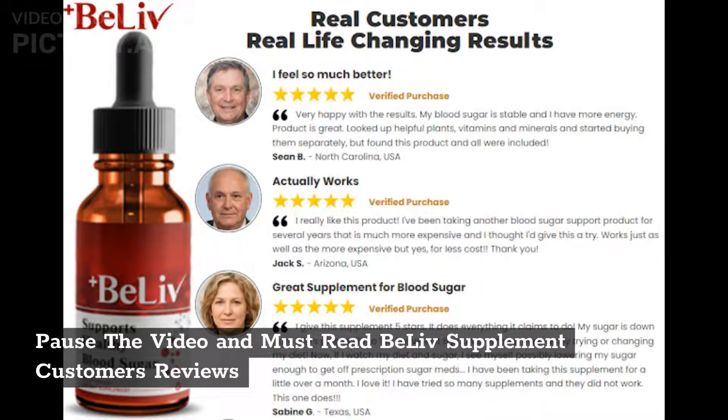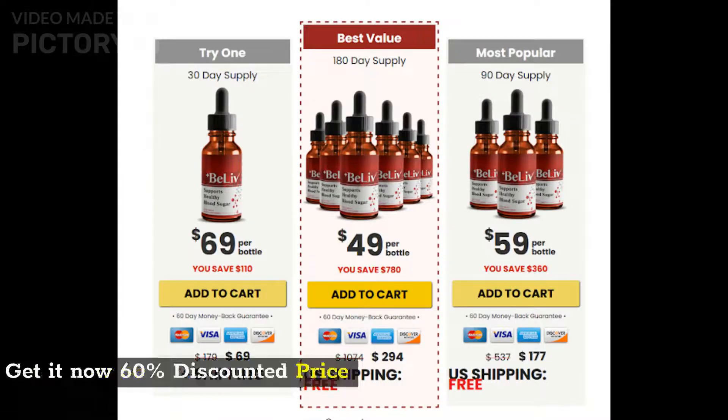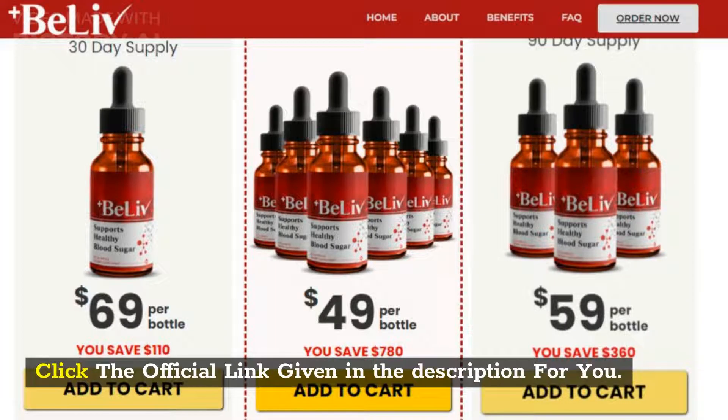Pause the video and read BeLive supplement customer reviews. Get it now at a 60% discounted price. Click the official link given in the description.